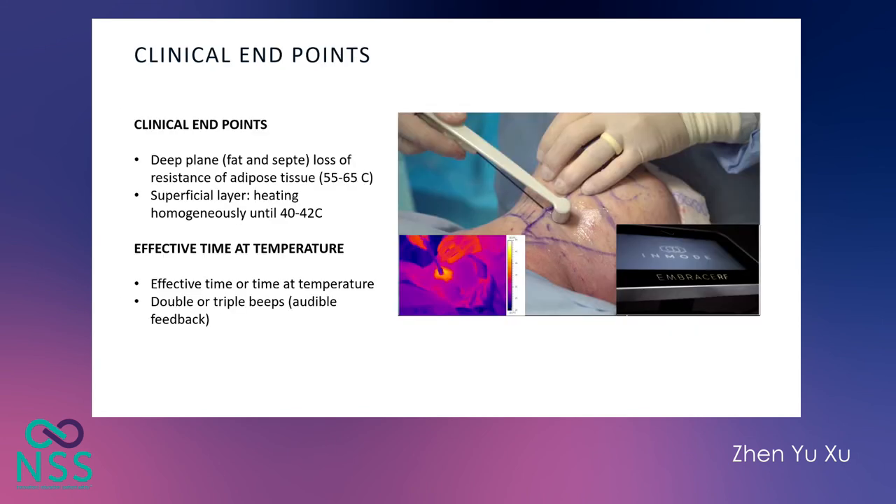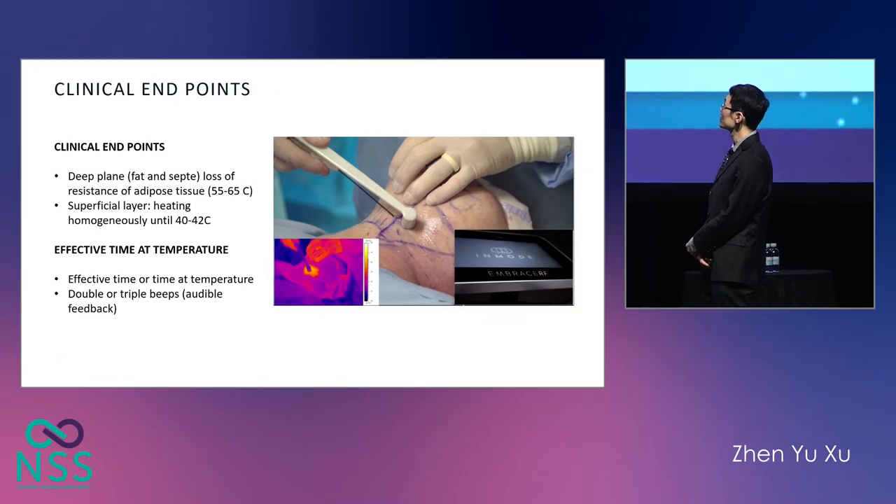The clinical endpoints for radiofrequency-assisted lipolysis are usually two: achievement of target temperature, and effective time at temperature. As we approach the target temperature for both the internal and external electrode, the machine will let off a double beep. Once we achieve the target temperature, it will let off a triple beep, and the sounds for internal and external temperatures are different so the physician will know exactly which temperature has been approached and achieved. We need to maintain the therapeutic temperature for a period of time — I recommend 15 seconds for the face and 30 seconds for the body.